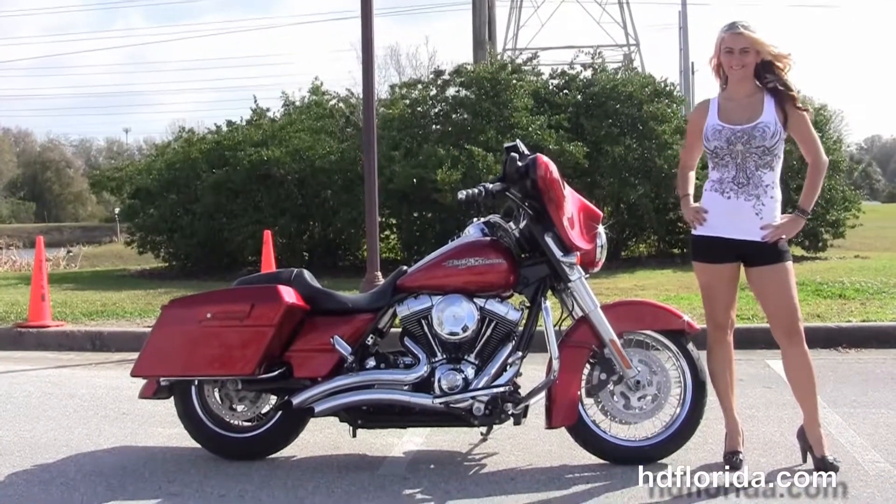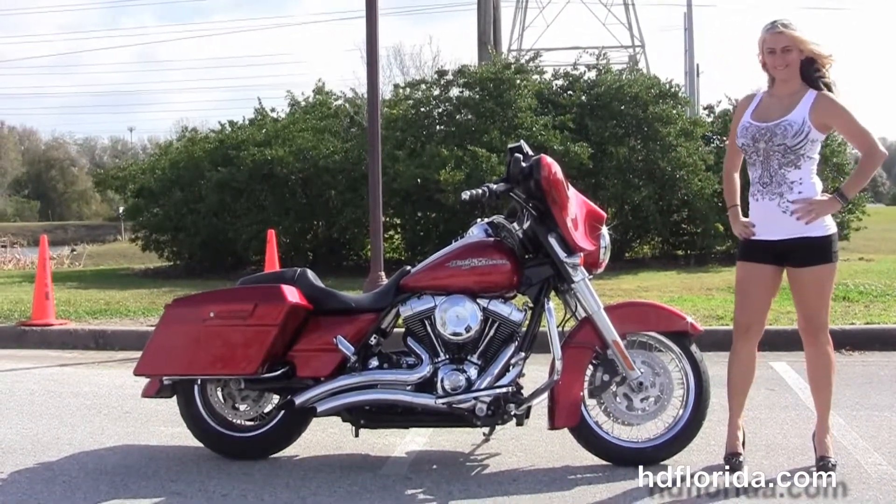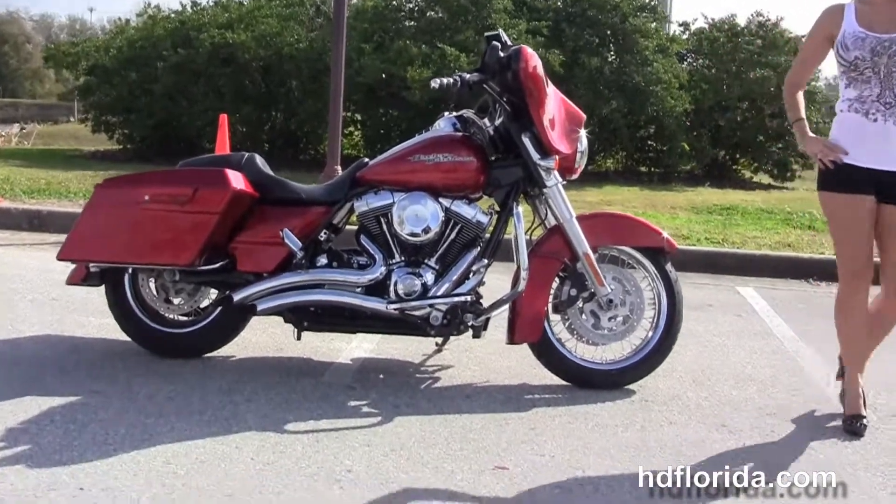This bike starts off front with the four-piston Brembo calipers, the upgraded factory chrome smooth wheels, and moving back to the chrome engine bar.